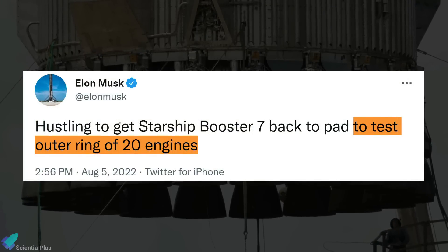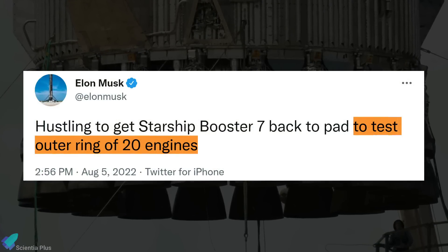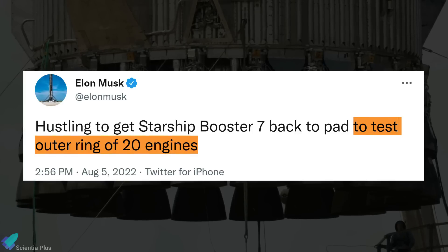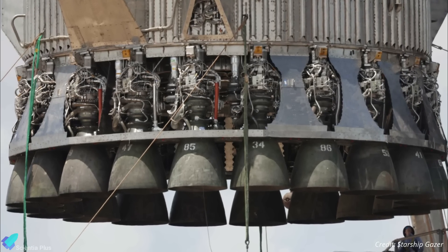Hours before the rollout of Booster 7, Elon Musk tweeted that SpaceX intends to first test the booster's outer engines before installing the inner 13 engines for testing. This explains why the booster only had the outer engines installed.